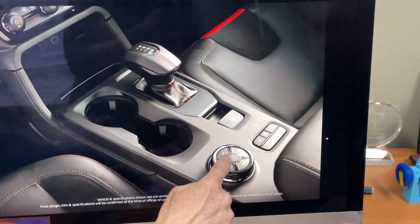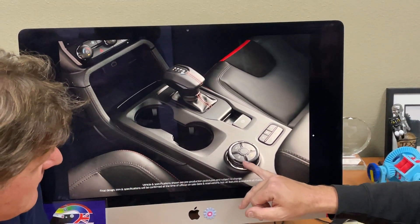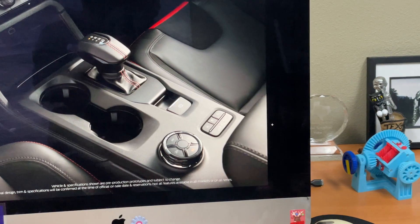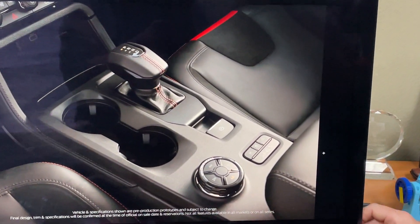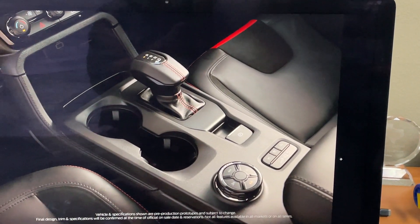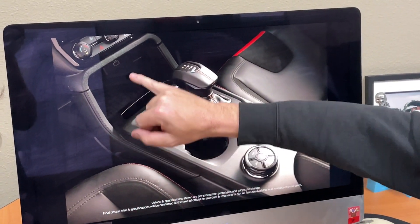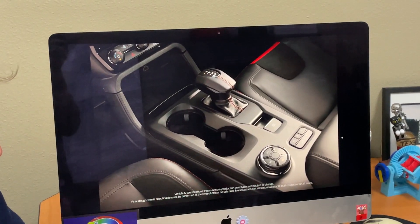You have the same drive-mode knob as the Bronco for switching between four-high, four-low, four-auto, and two-high. I said full-time four-wheel drive because that's what the press release said, but the images show two-high so I'll have to double-check. There appear to be Baja and winter modes, plus what might be trail control. There's an electronic parking brake button, what looks like a wireless charger, and USB-C ports.